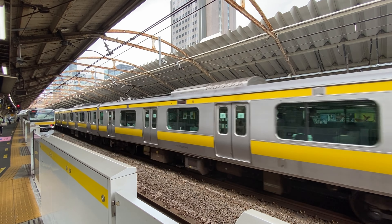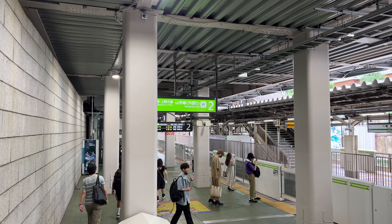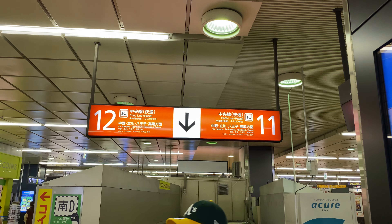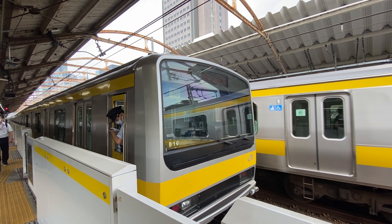Other lines you might use are the Chuo-Sobu Line, which is yellow, and the Chuo Line, which is orange, going to Tokyo Station. Each of the lines has different platforms and the signs are all in the line's color, so it's easy to find. Just be careful not to take the wrong direction.